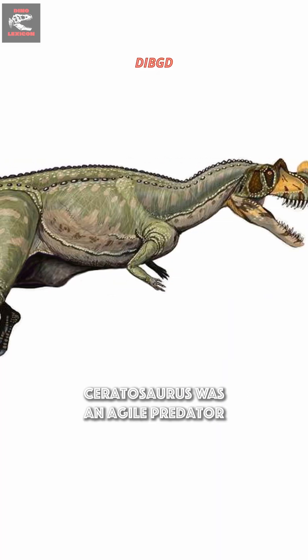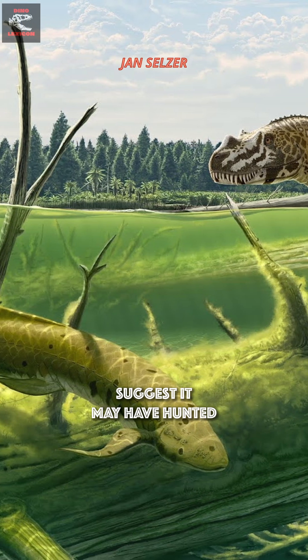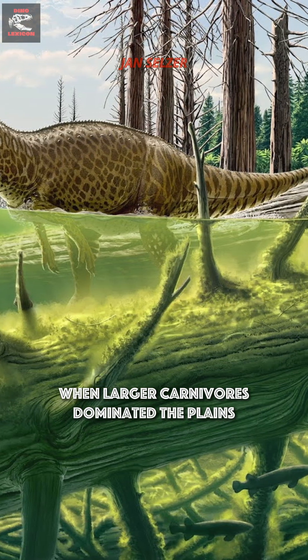Fast and lightly built, Ceratosaurus was an agile predator, capable of striking hard and disappearing just as quickly. Fossils found near ancient waterways suggest it may have hunted both on land and in shallow water, feeding on fish and crocodile-like reptiles when larger carnivores dominated the plains.